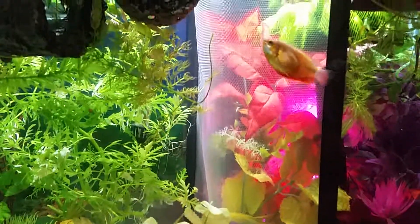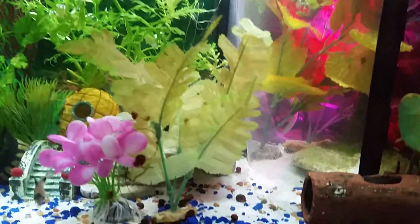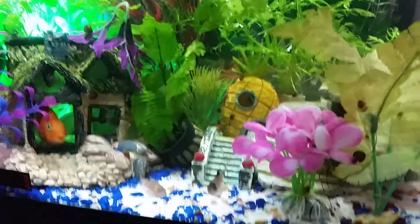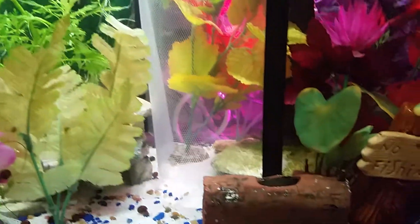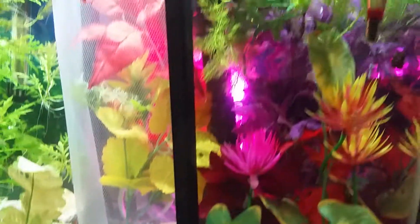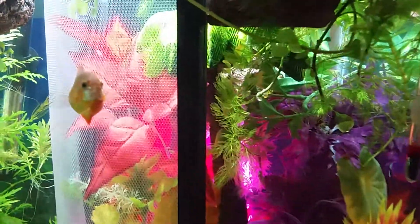Okay, here's my aquarium. Oh, there's Nibbles. He's got his little house.